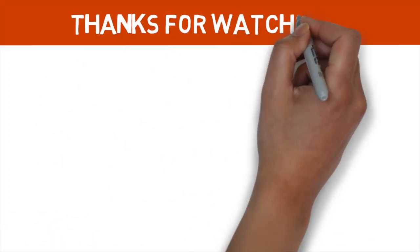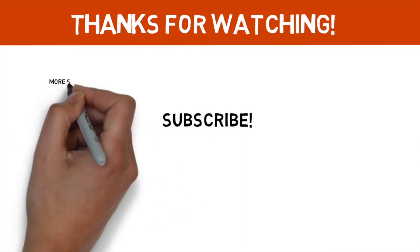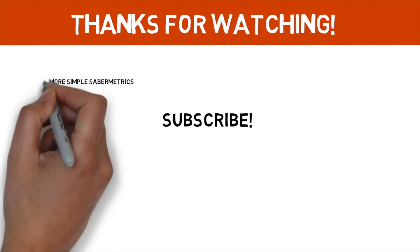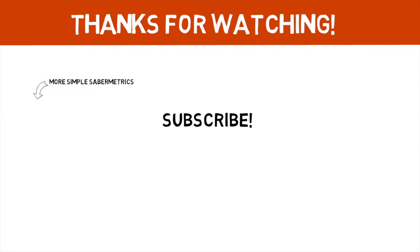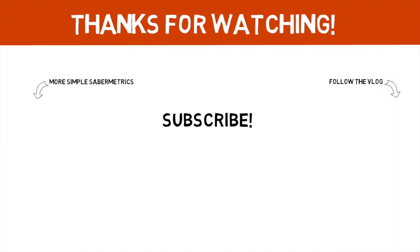Thanks for watching. If you enjoyed today's video and you'd like to see more Simple Sabermetrics, please subscribe. Click the video on the left for more baseball animations, or the video on the right to check out my new vlog. Leave a comment and a like down below to show your support, and I will see you next Wednesday with a new baseball animation.